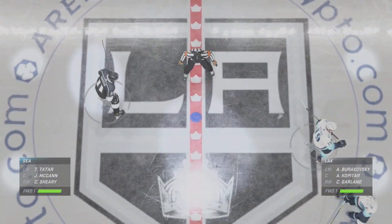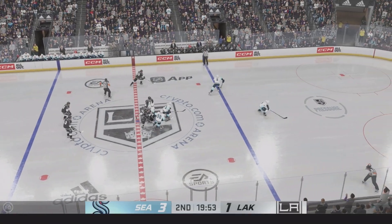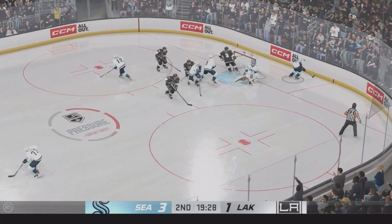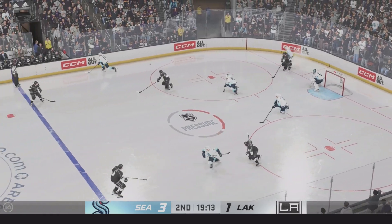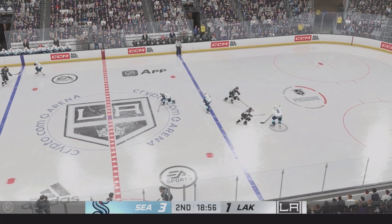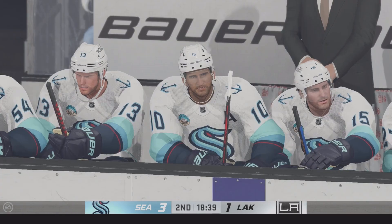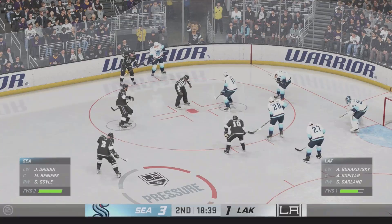We're about set to drop the puck here on period number two. Second frame is underway as the puck is dropped. How would you assess this game through the first 20 minutes played? Husso's performance was outstanding in the first 20 minutes — he's got a shell, his team needs to pick it up in front of him if they want to stay in this game. There are so many moving parts in the game of hockey, which is why it's one of the most difficult sports in the world. He gets to that prime-time scoring area — you don't get that too often — and he just fails to get it and misses the net.